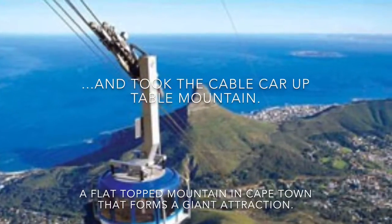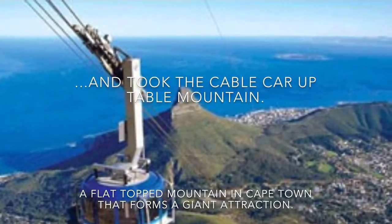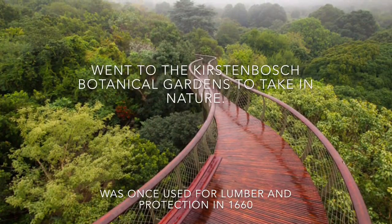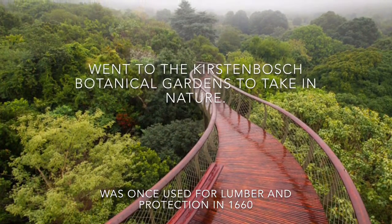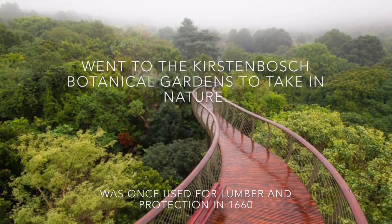Anne took the cable car up to the mountain, a flat-topped mountain in Cape Town that forms a giant attraction. We went to the botanical garden to take in nature. It was once used for lumber and protection in 1660.